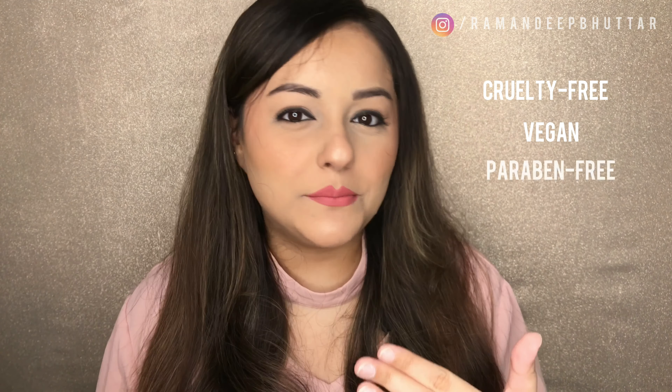I'm so excited to film today's video because I'm finally getting to try out some skincare products from a brand that I've been eyeing for a while now. It's an Indian brand and it's cruelty free, vegan, paraben free, and sulfate free, which is amazing. The brand I'm talking about is Dr. Shades. I'll be reviewing some new skincare launches from the brand, talking about my first impressions, packaging, ingredients, and everything in detail.